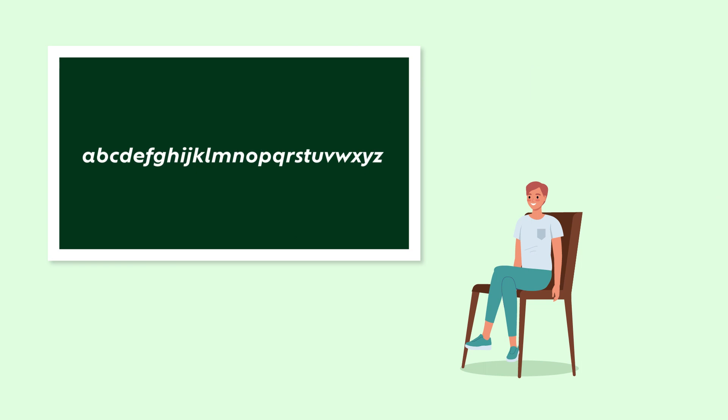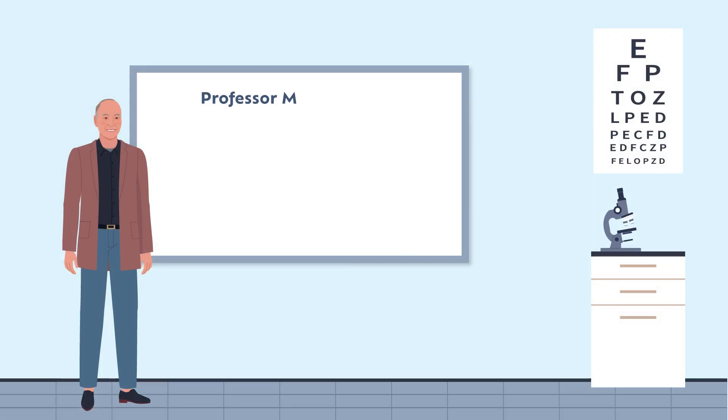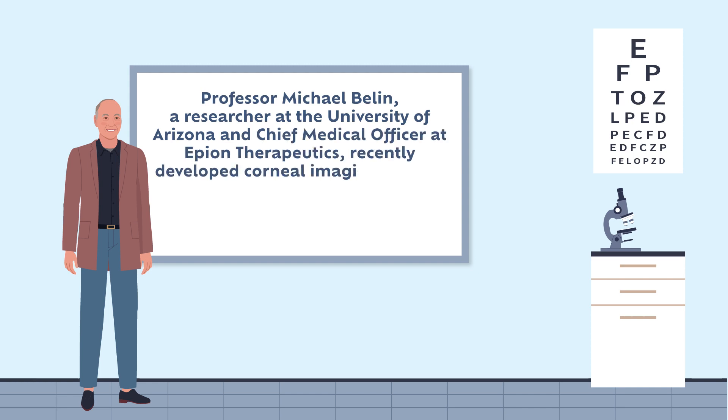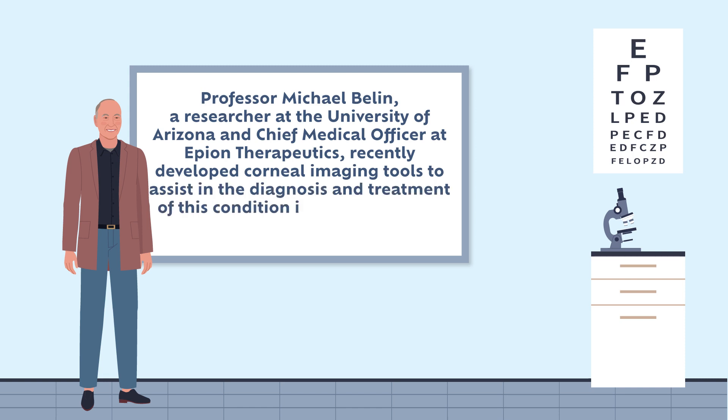However, the disease usually remains undiagnosed until several years later due to a lack of reliable screening tests and the tendency of affected individuals to only seek help when their vision has become significantly impaired. Professor Michael Bellin, a researcher at the University of Arizona and chief medical officer at Epion Therapeutics, recently developed corneal imaging tools to assist in the diagnosis and treatment of this condition in its early stages, prior to permanent eye damage.